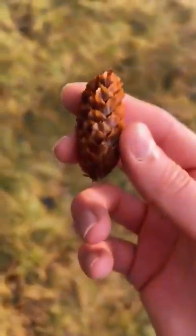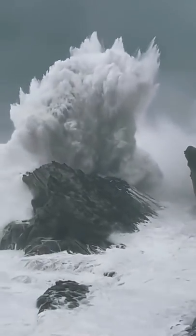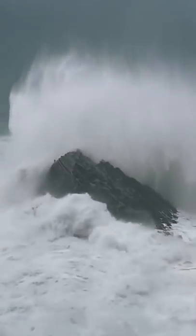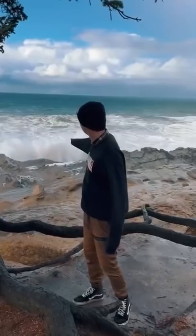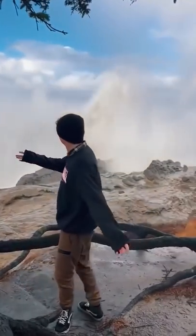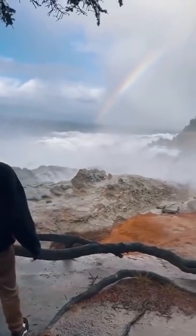We made it! Check out these huge waves right behind me. Look, a rainbow! These little shrimps are Jake and Logan.